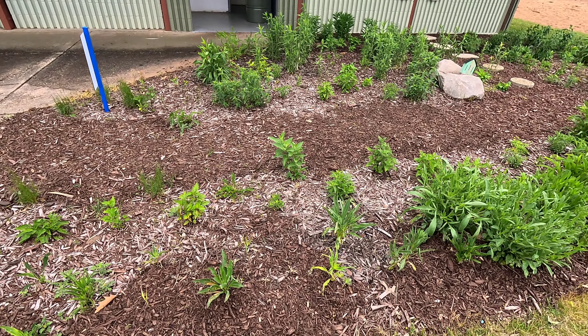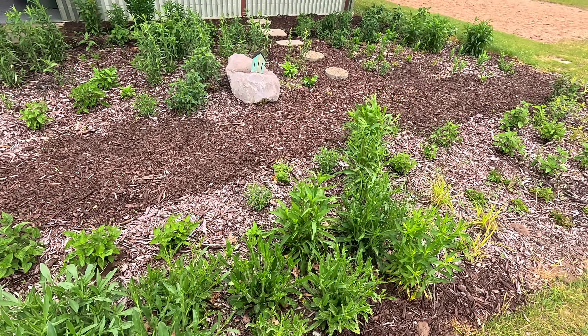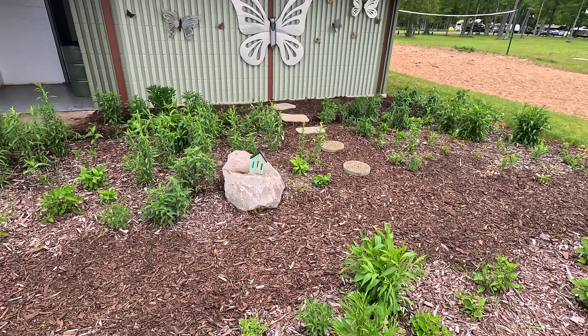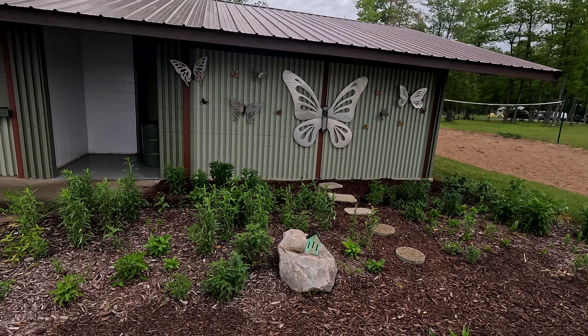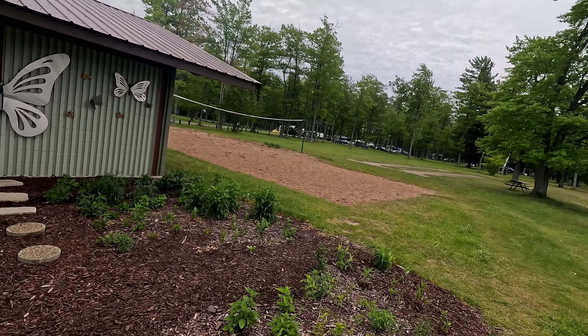I like this little garden here — it's got a lot of weeds in it, but it has a little house on the rock and a couple of butterflies. Then we've got the volleyball net.